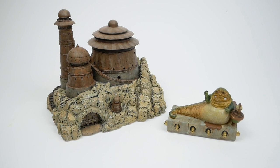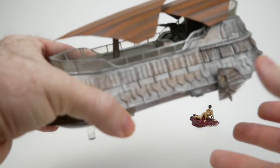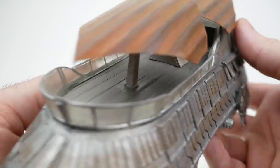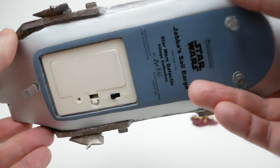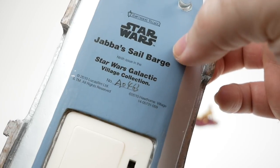I have one other item in the Galactic Village collection — the Sail Barge, which is a bit more of a mixed bag. I've shown this one on the channel before in my Sail Barge Bonanza video. It's a fairly nice sized model and not terribly painted either. On the bottom it says 'Jabba's Sail Barge, ninth issue in the Star Wars Galactic Village collection,' dated 2010.